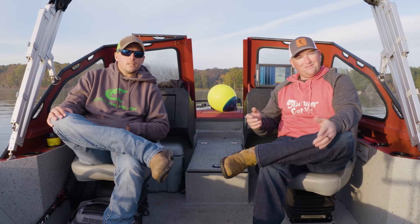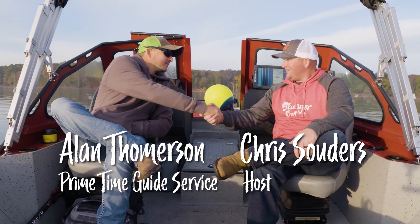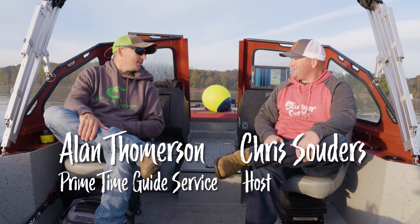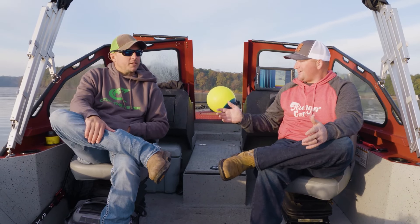Hey folks, welcome back. We're back here on Kerr Lake, home of the world record blue cat. Alan, thanks for joining me today, brother. We're going to get after these blue cats. We're going to be dragging today. I love to do some dragging — dragging baits. That's what we're going to do.